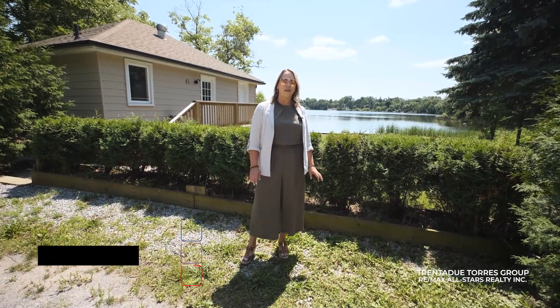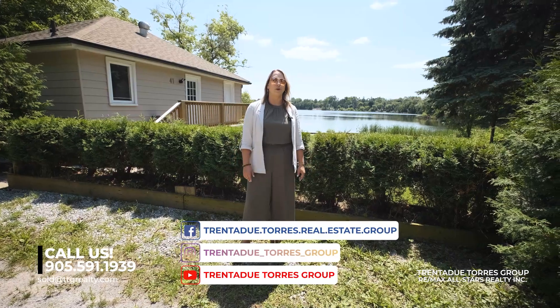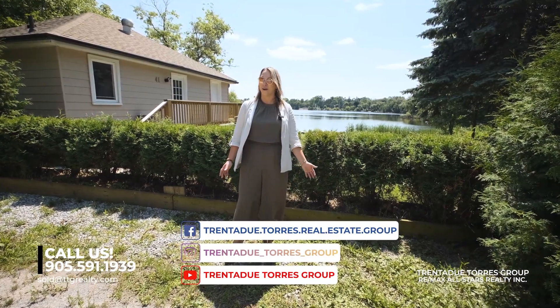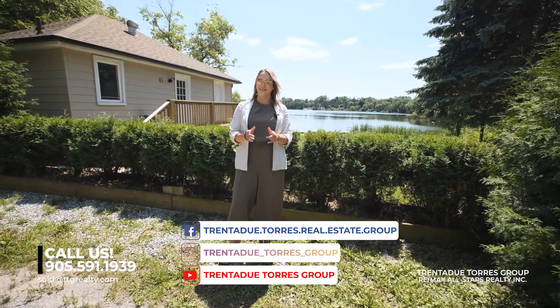If you would like to view this privately or would like more information on how you can make this dream come true, please reach out to us at 905-591-1939.